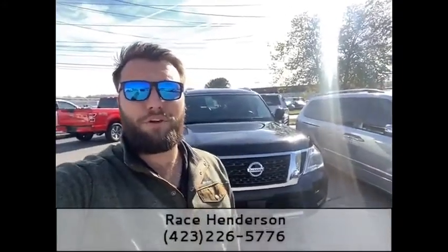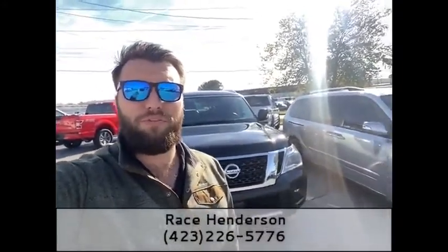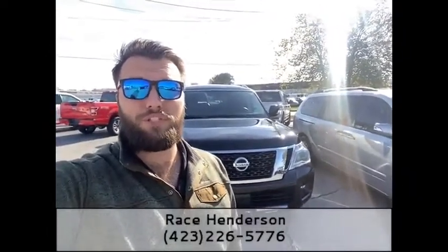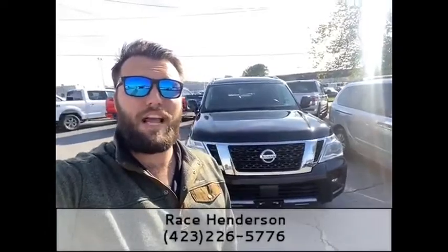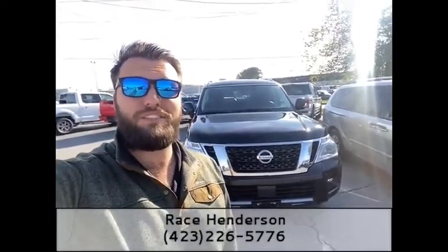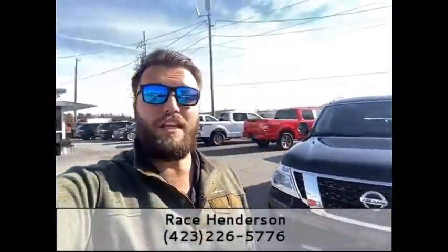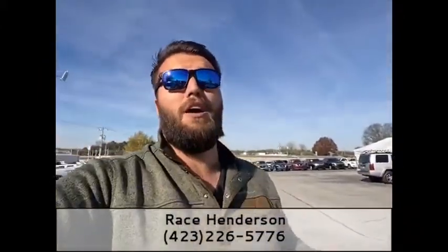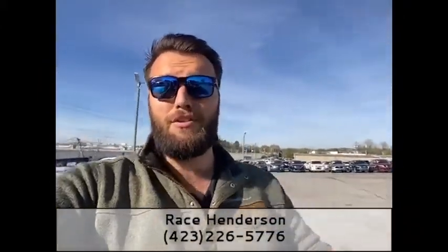Good morning, it's your favorite car guy once again here with Mountain View 153. I wanted to send another quick walk-around video of some fresh new inventory we got in. I have this absolutely gorgeous Nissan Armada behind me. The Nissan Armada kind of gets forgotten when big SUVs are talked about, but quality-wise and bang-for-your-buck-wise, they're hard to beat.